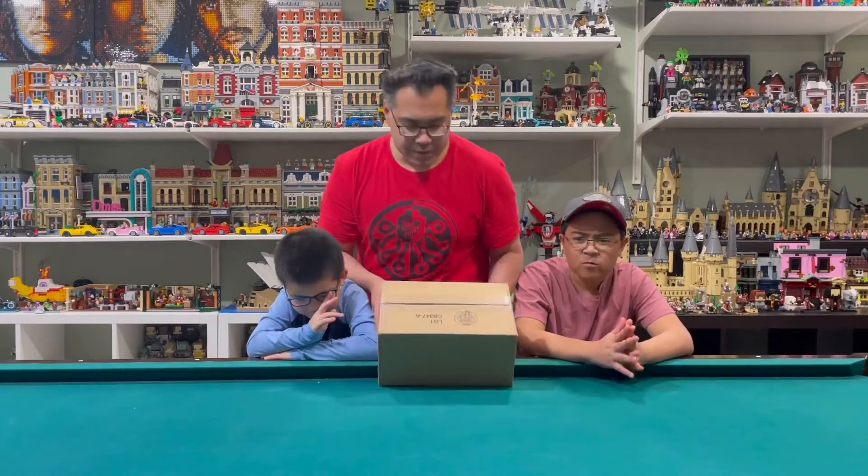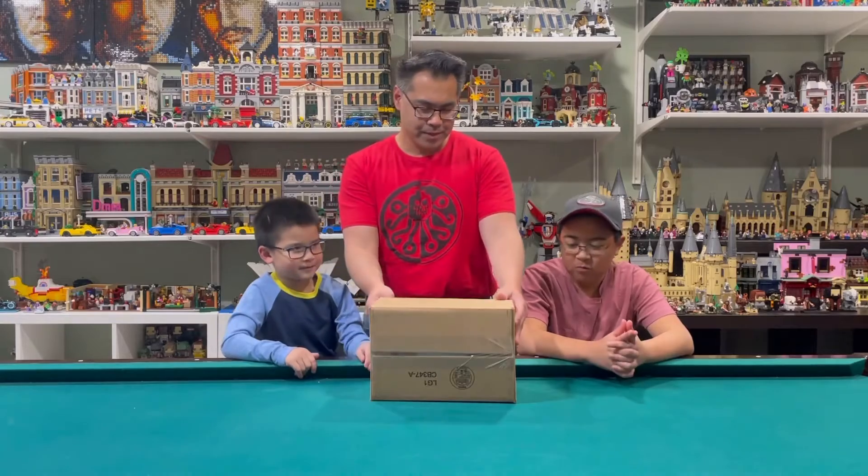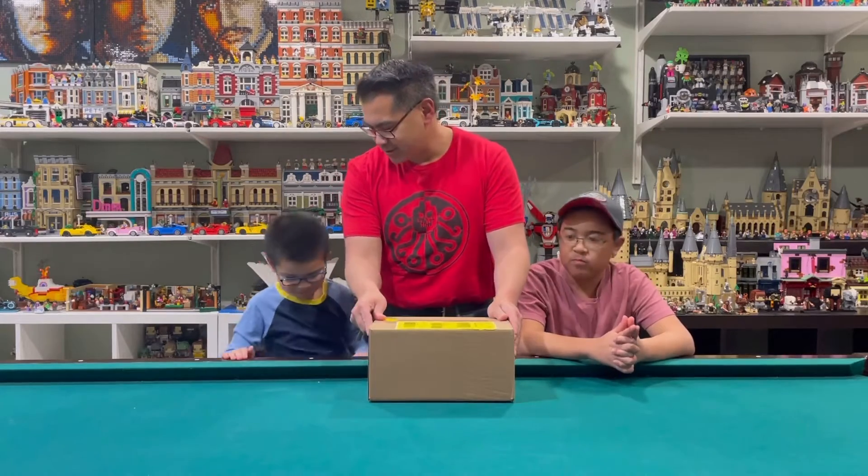Another package came in the mail from Lego Shop at Home and it's a smaller package. So what do you think it is?